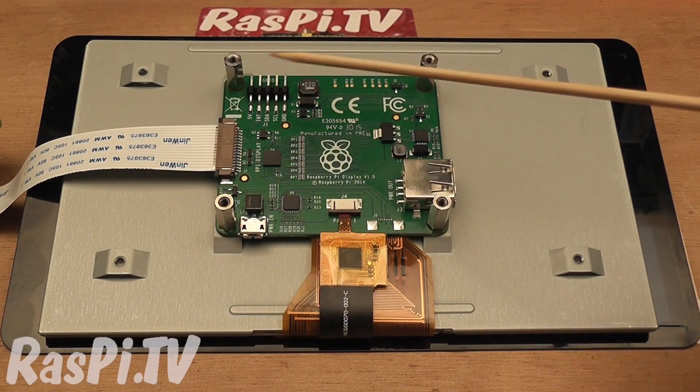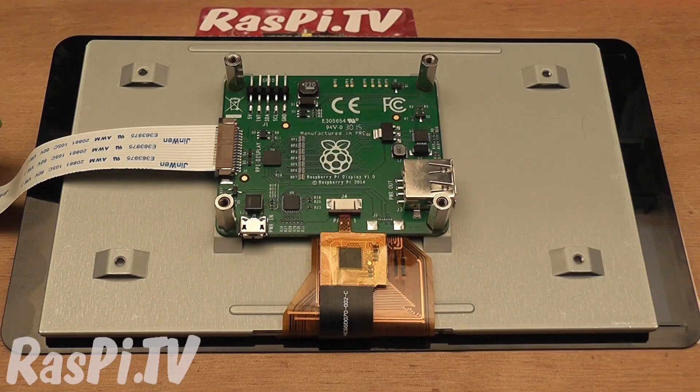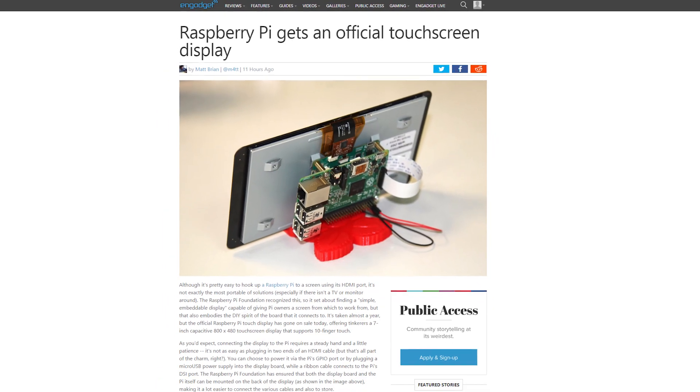It is important to note that the mounting holes are only compatible with the newer board designs like the A+, B+, and Pi 2, but for $60, who cares? I'm sure somebody out there is already thinking about 3D printing some sort of adapter to mount it onto the older Pis. I'm super stoked just simply because it's been hard to find a decently priced touchscreen for my in-car Pi PC. This is definitely going to be on my Christmas wishlist.